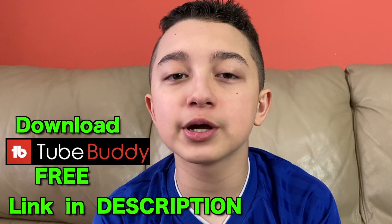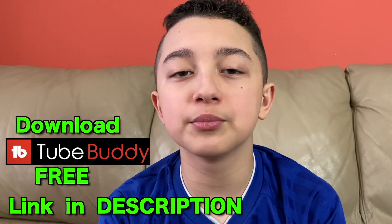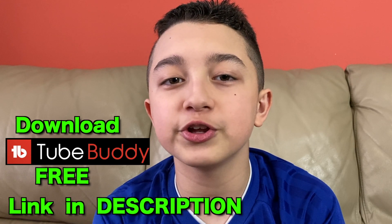You can download it completely free using the link down below, and it's completely free to use on the computer especially. Quick disclaimer: this is an affiliate link, which means if you decide to upgrade later, I get a referral fee. Even in the free version, you can do keyword research to research titles and tags, so you have all the basic tools to improve your visibility on YouTube.